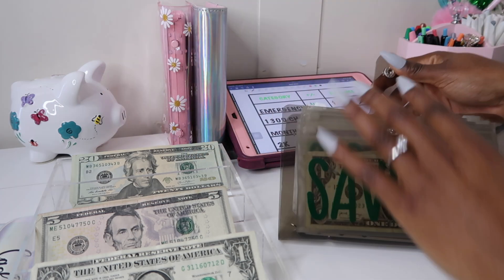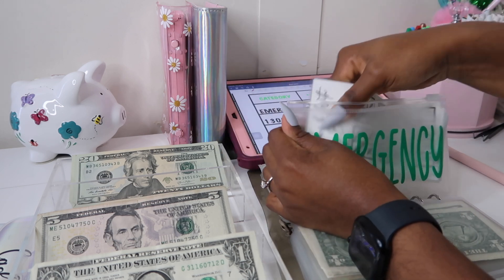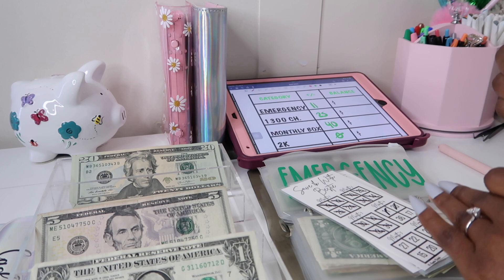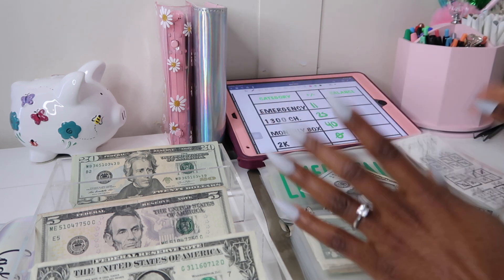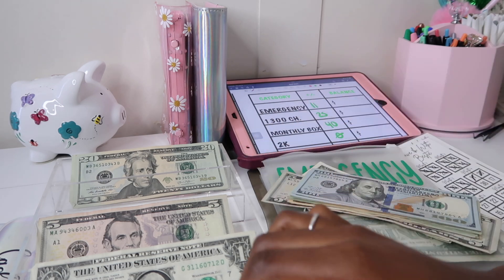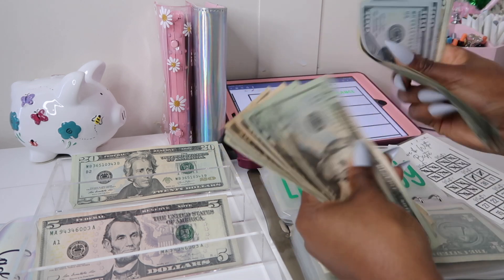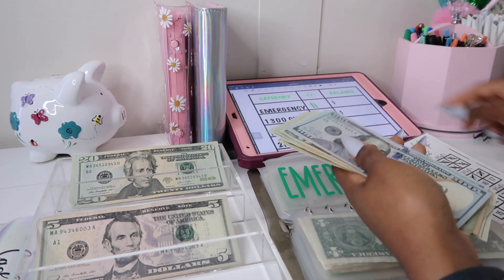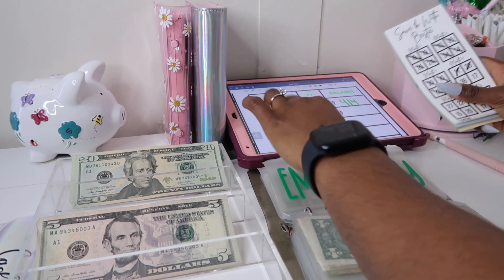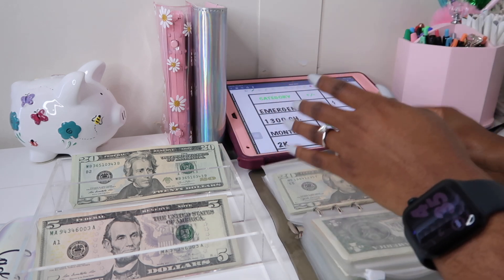Now let's move on to my fiancé's savings challenges and then I'll let you all go for today. He's going to stuff $11 as well — I printed his off in black and white, so if you're not a fan of pink that's an option. His emergency fund total is $415; he's a little bit more than me because he has money from last year. His 1300 savings challenge is going to get $25.